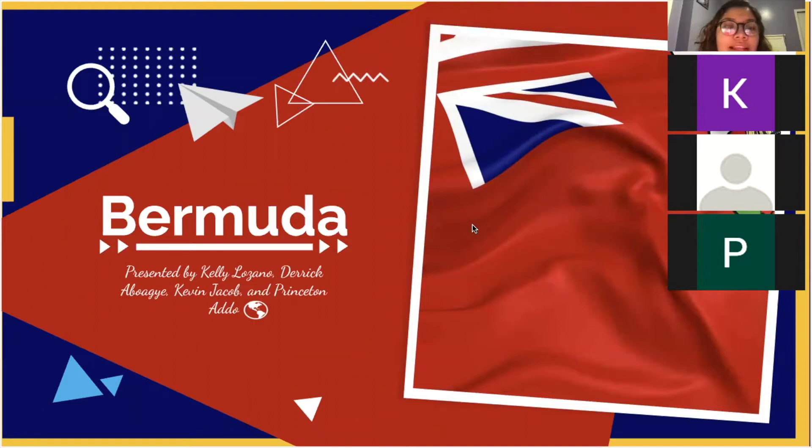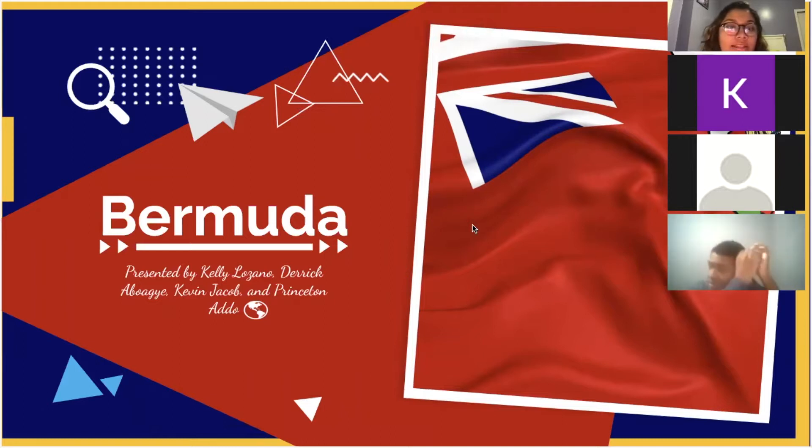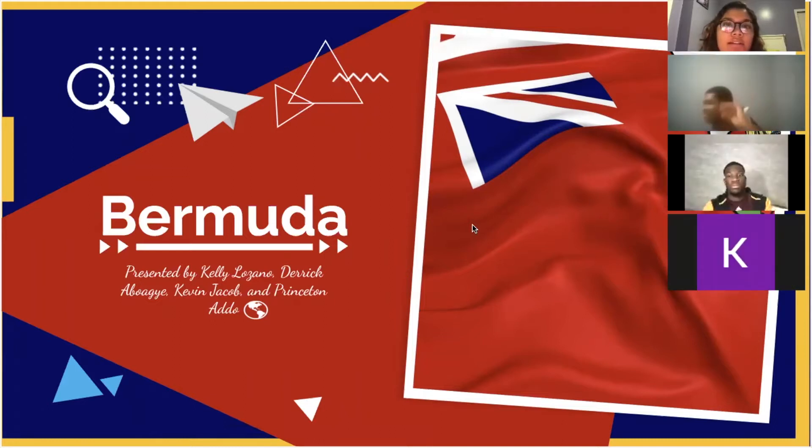Welcome to our presentation on the country of Bermuda, created by Kelly, Derek, Kevin, and Princeton.